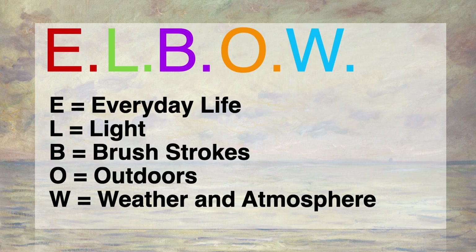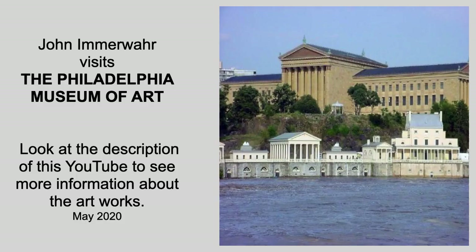But do come to the museum and see for yourself. Thank you for joining me on this visit to the Philadelphia Museum of Art. For a list of paintings and links to the museum website, look at the description of this YouTube. And if you liked what you saw, subscribe to my channel for other videos about the fabulous art in the Philadelphia Museum of Art.